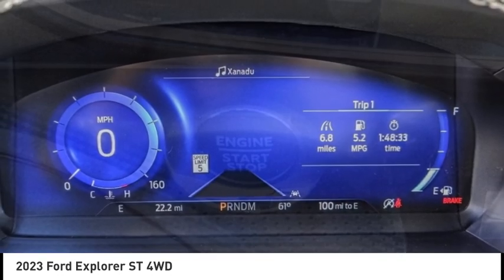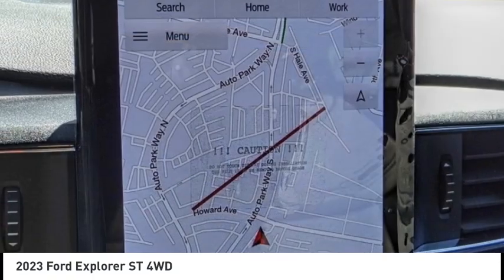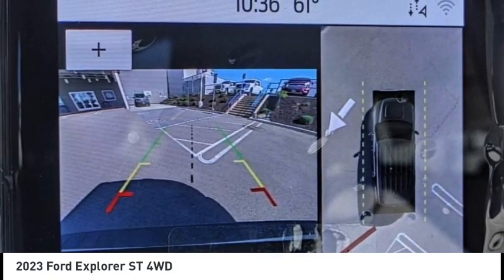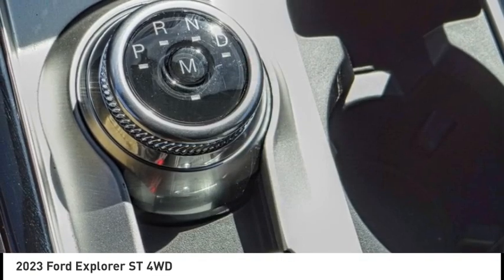Here are some of this vehicle's great options: electronic stability control, alloy wheels, rear spoiler, power lift gate, brake assist, traction control, remote keyless entry, odd lights, speed control, and four-wheel disc brakes.